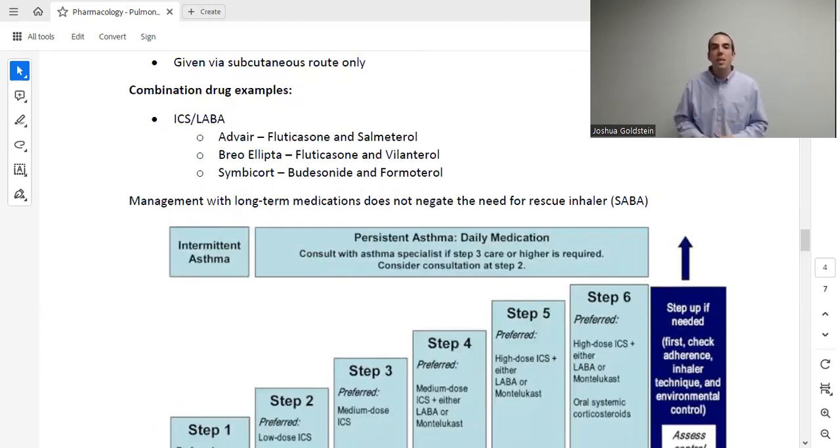There are also important combination drugs — ICS combined with LABA — such as Advair, Breo Ellipta, and Symbicort. You may not need to memorize brand names for NCLEX, but knowing that budesonide/formoterol (Symbicort) is a common medication for moderate-to-severe asthma is useful. Finally, no matter what long-term medication a patient is on — cromolyn, ICS, LABA, whatever — they still need a rescue inhaler. Being on a long-term agent does not eliminate the need for that rescue inhaler for acute episodes.